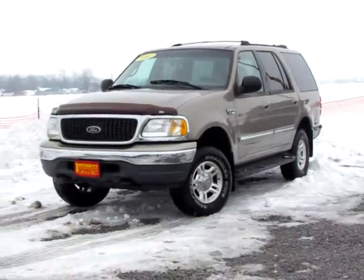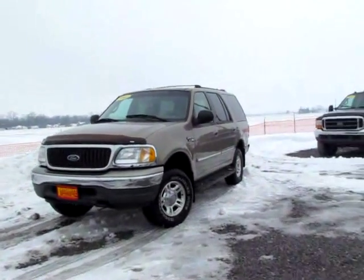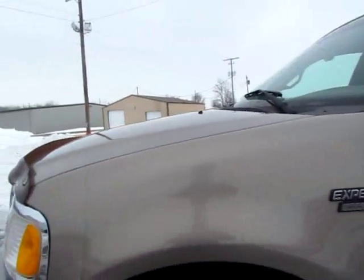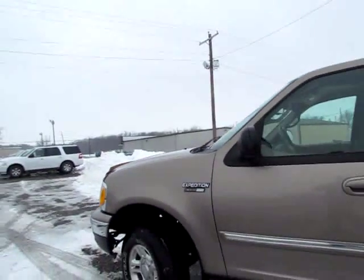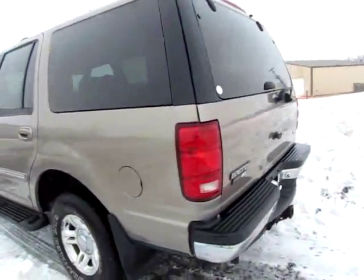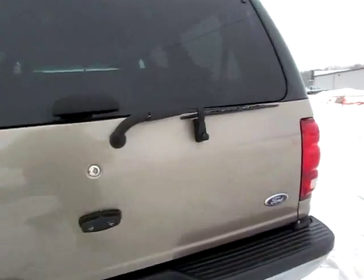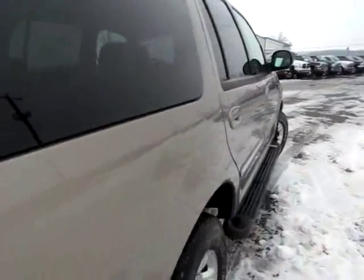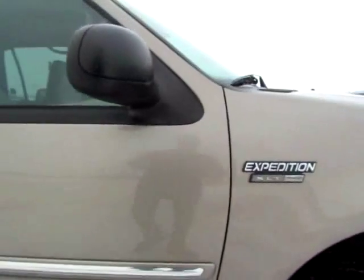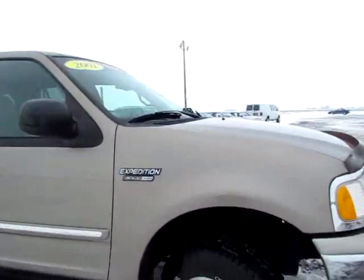B-52 710. This is a 2002 Expedition XLT Triton V8. It's in great shape as you can see. The body is defectless.